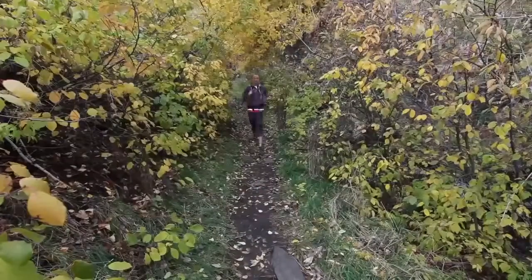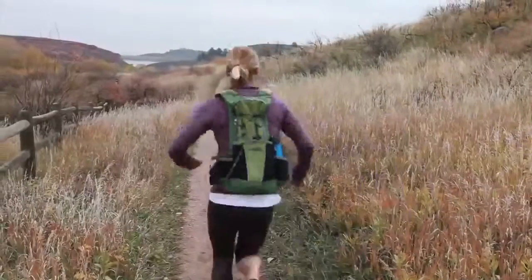As an ultra runner, it's crucial that I remain hydrated. LifeStraw Go also provides me an opportunity to be lightweight.